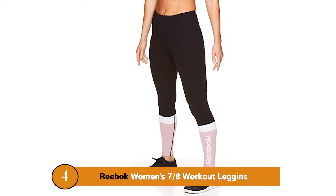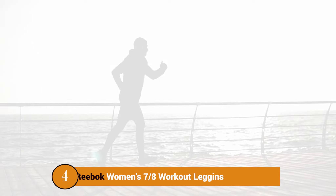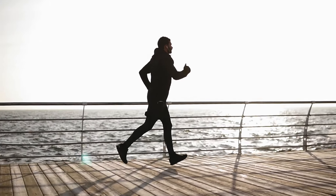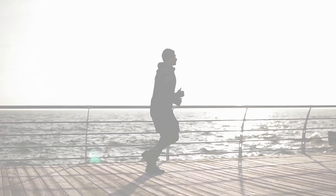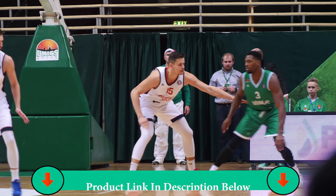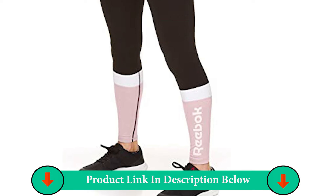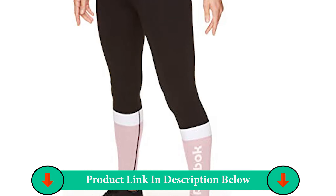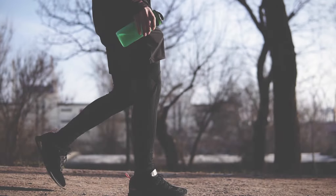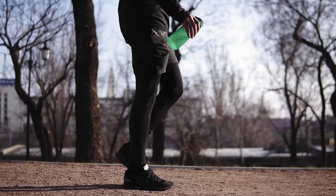Number 4: Reebok Women's 7/8th Workout Leggings. Women are often left behind when it comes to great sportswear. Luckily, Reebok has come up with one of their best compression products, specifically designed with women in mind. The Women's 7/8ths Workout Leggings are highly praised by women of all shapes and sizes, thanks to the high amount of spandex in the material blend. They are not only great for indoor basketball but also good for yoga and other indoor activities.